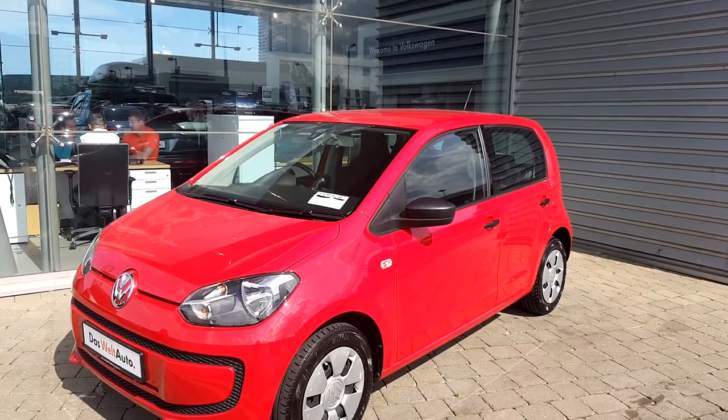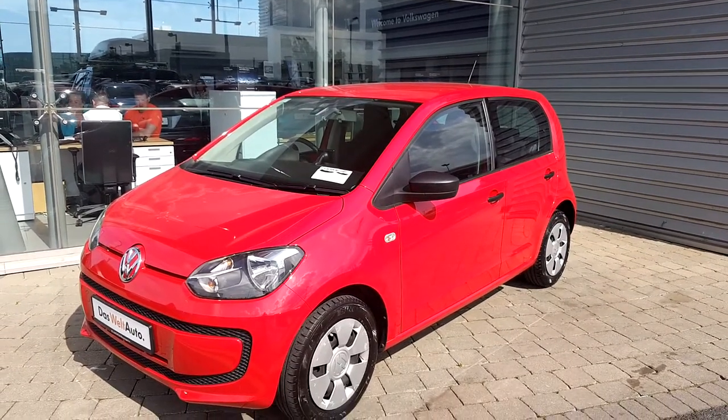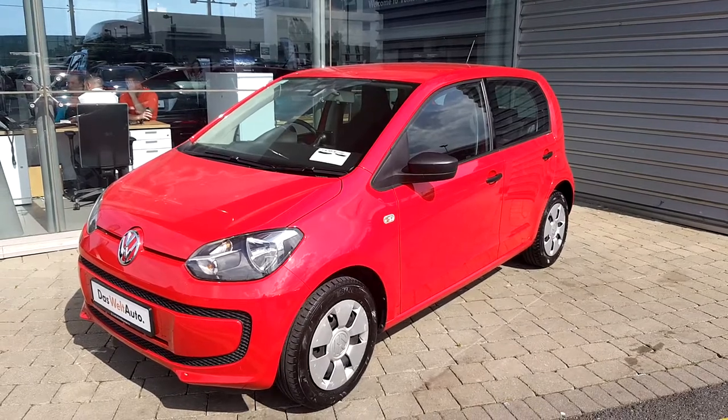If you have any questions or queries, but especially if you'd like to book a test drive, don't hesitate to visit us in Geodolfi Volkswagen Source Airside. Thank you very much for watching.